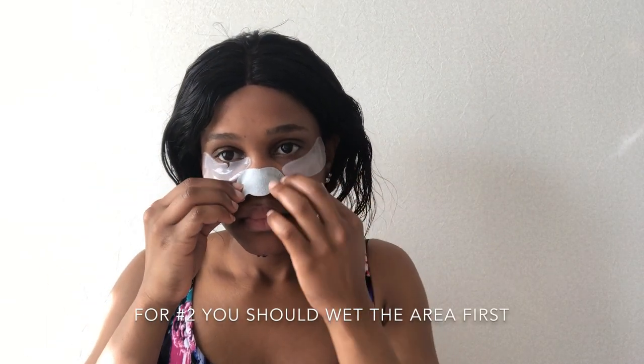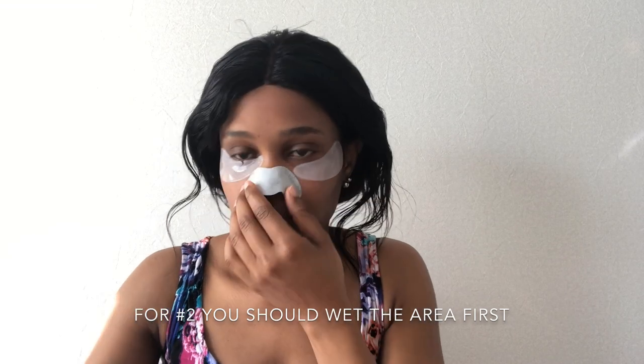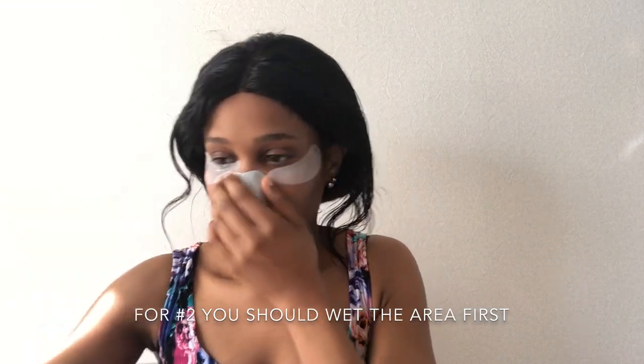Okay I'm back — step two. I'm taking off step one and applying number two to my nose. This is also 10 to 15 minutes. Now I'm going to put on the lip mask. They didn't say how long it should be on, so I'm going to put it on for 15 minutes as well.